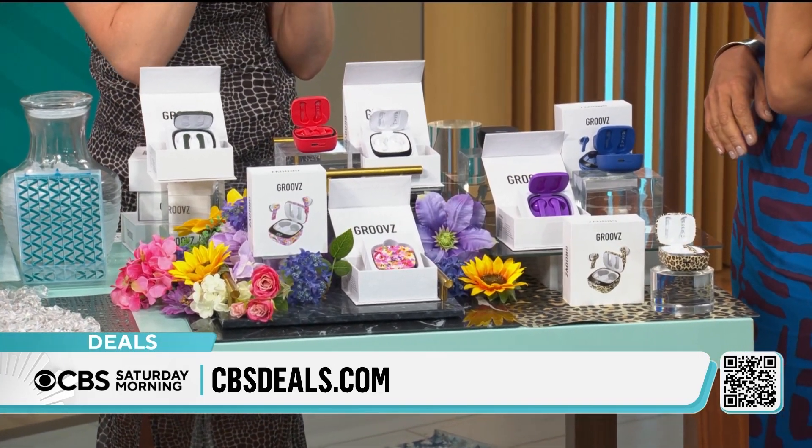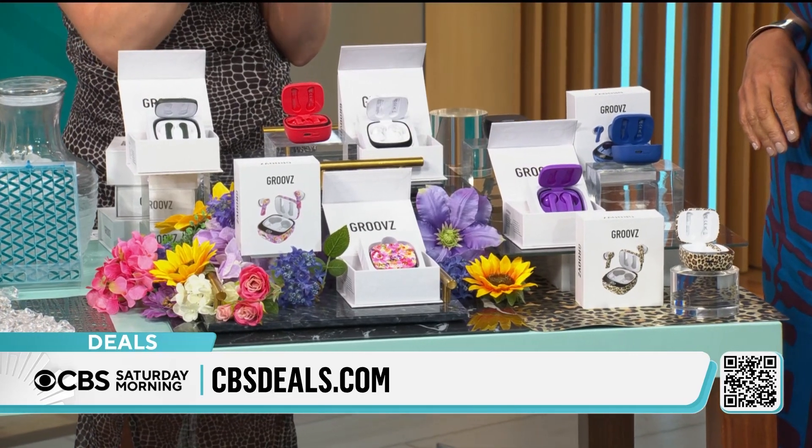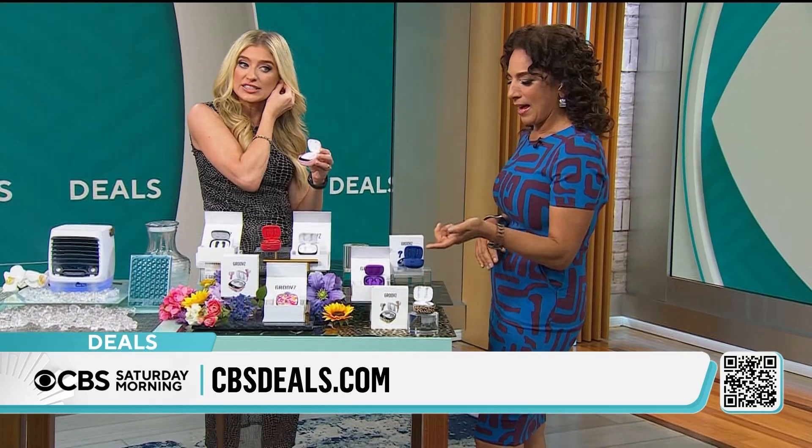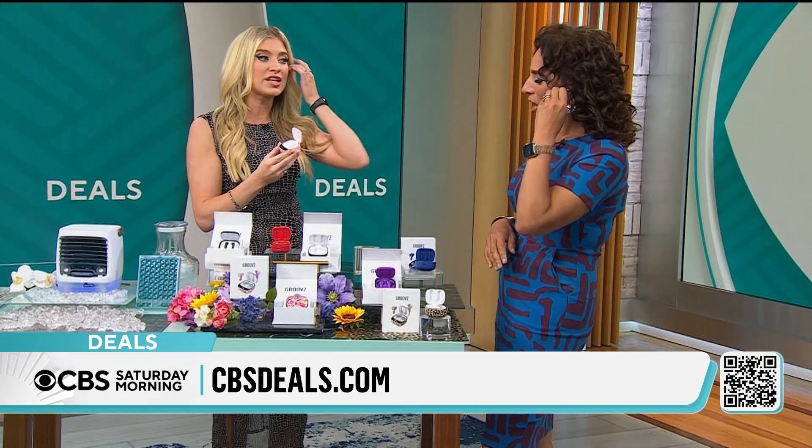Looks so cute. I love how you get the print — that's the new leopard print that you have in your ear. They're so comfortable, they stay in the case, they stay in your ear nicely, which I can't stand when they don't. They pop out and in pretty easily. I love how the pink has the pink, the leopard has the leopard.